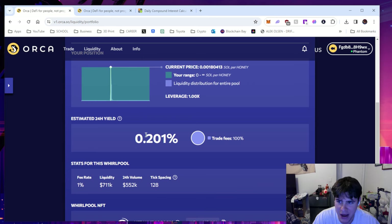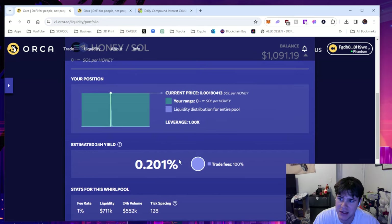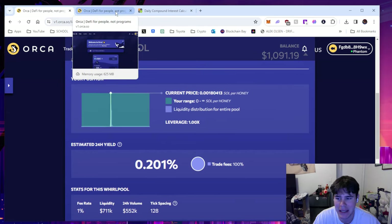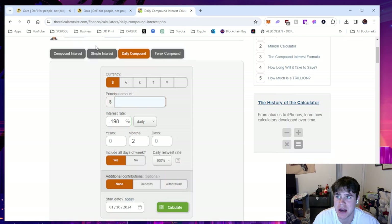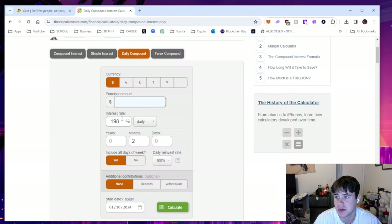This yield will go up and down, and as your balance has been in it for a longer period of time I can take this 24-hour yield and see how much I would make in a given number of days or years using a daily compound interest calculator. This isn't a traditional way of earning interest — usually it's monthly — but we're at 0.201% daily. I'm going to enter 0.201 and set the principal amount to $1,000.